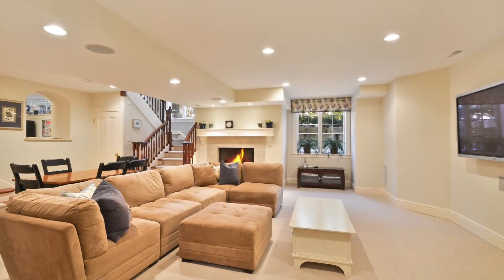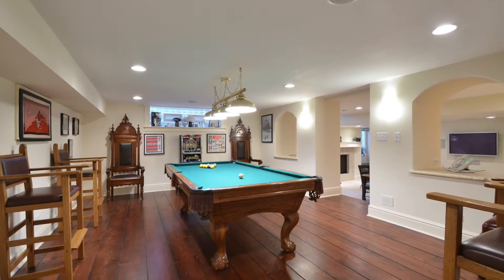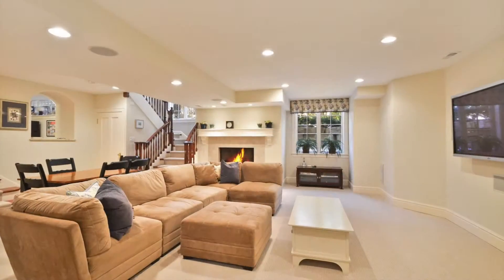This home's lower level is made for fun. It includes a second family room, a billiards room, an exercise room, full kitchen, full bath, second laundry, and plenty of storage space.